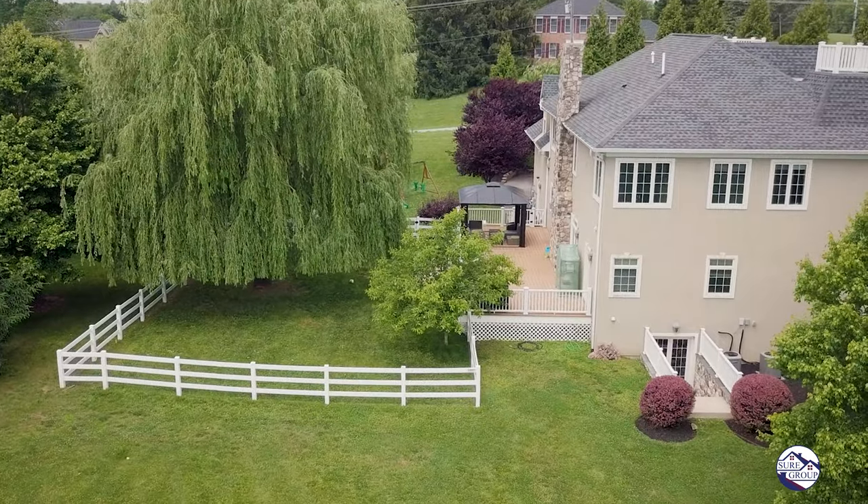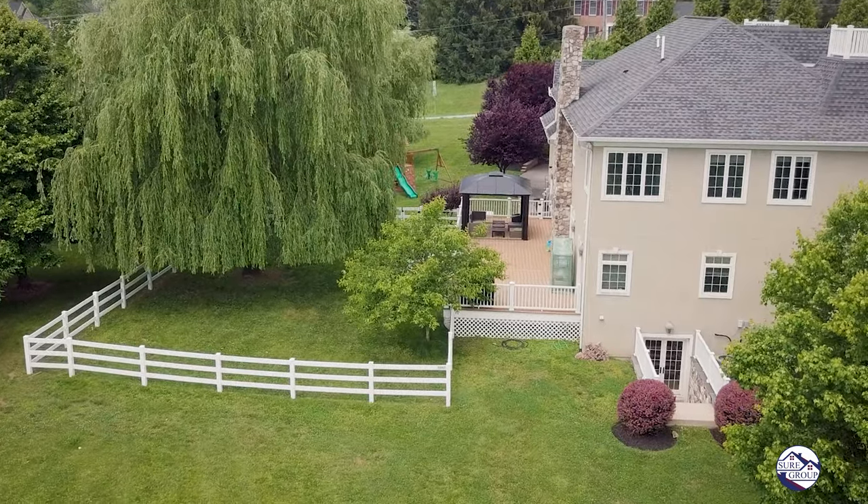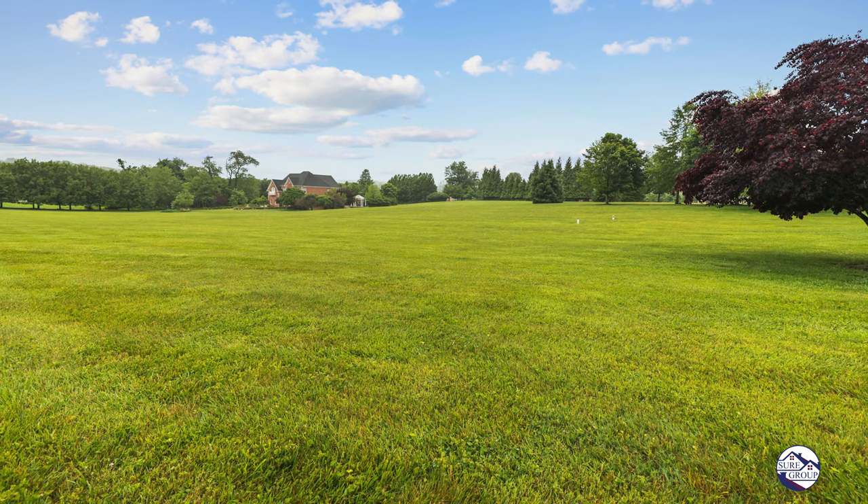The owners of this home have made so many updates. You have a fenced-in backyard, Trex deck, and again two acres out to your left — totally level usable space.